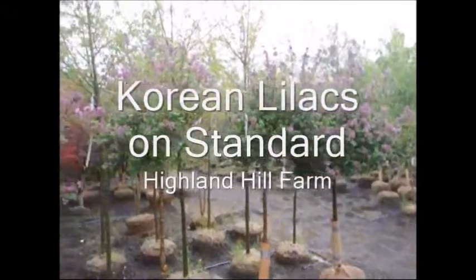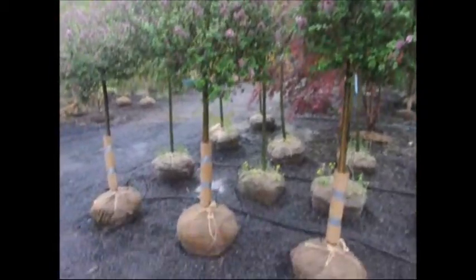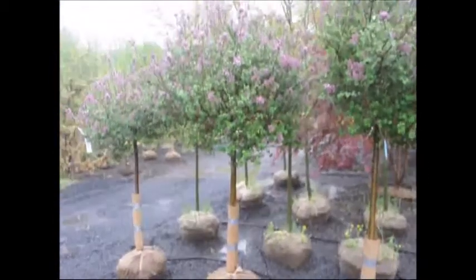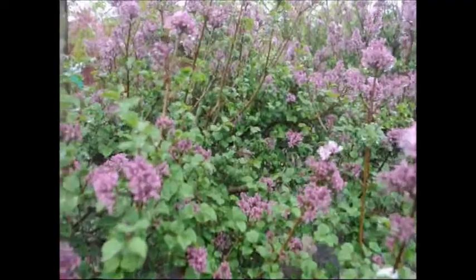This is a Korean lilac on standard. What that means is that a Korean lilac has been budded, grafted, or grown on a stick so that you see a stem like a tree, but it's actually a bush. This kind of plant does not get very large, since it's also called a Miss Kim lilac or a Dwarf lilac.